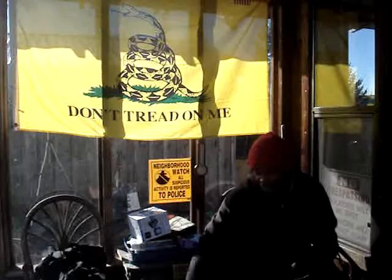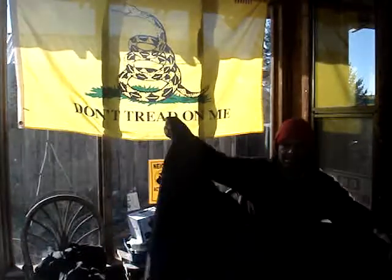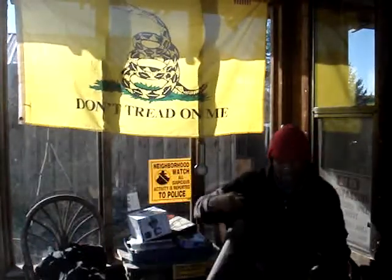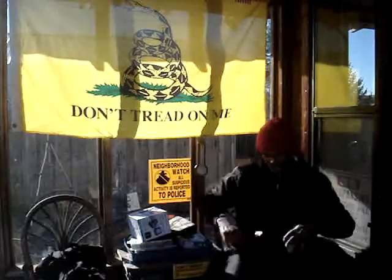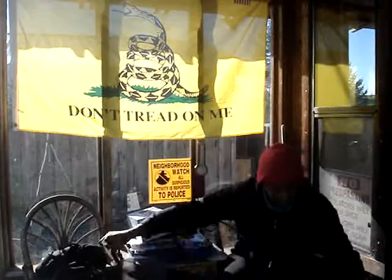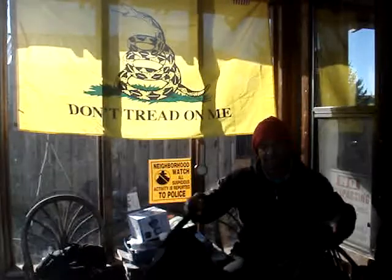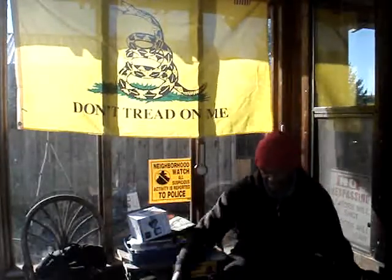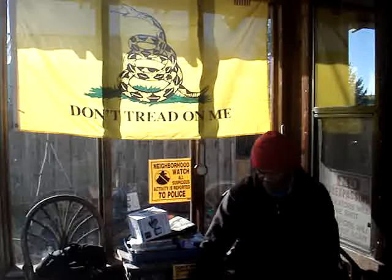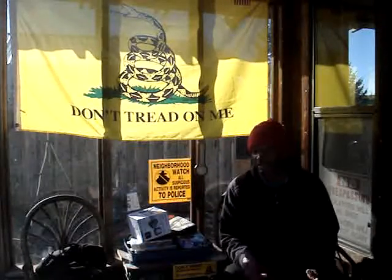Something else I couldn't pass up — this big bag, only three dollars. It has a couple of handles on it. I have no idea what you put in it, but I figured it'd be good for something. Maybe put some fill in it and make it a big bean bag. I just couldn't leave it there for three bucks.